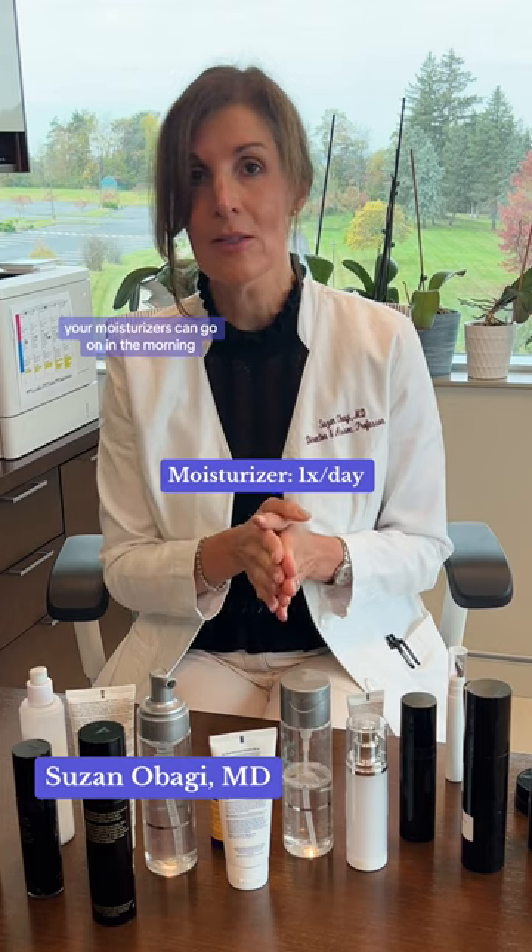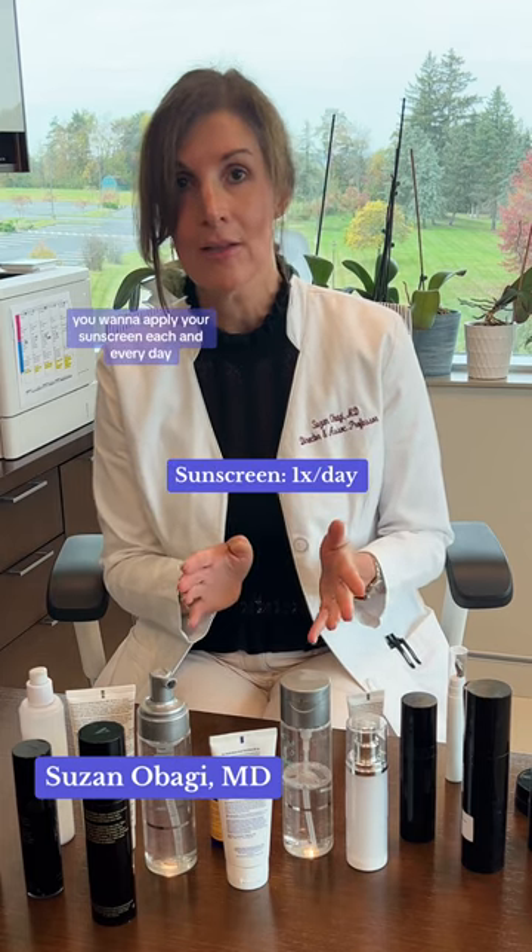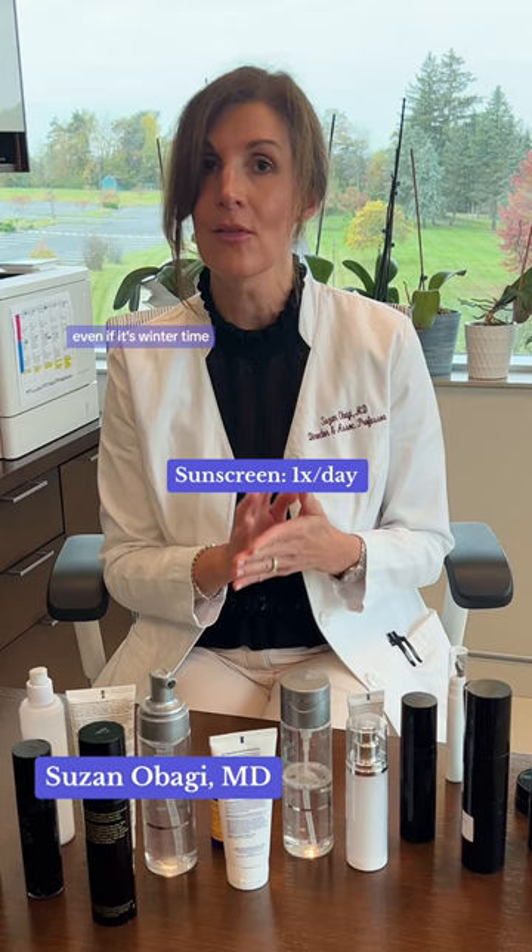Your moisturizers can go on in the morning, and then following that you want to apply your sunscreen each and every day, even if it's winter time.